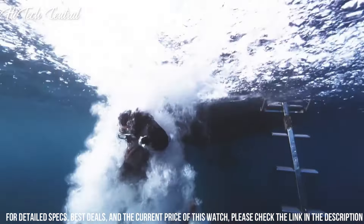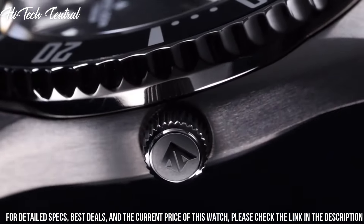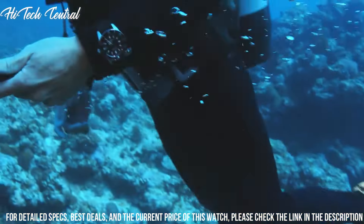Tang clasp, water-resistant at 200m (660ft). Functions: date, hour, minute, second. Sport watch style.